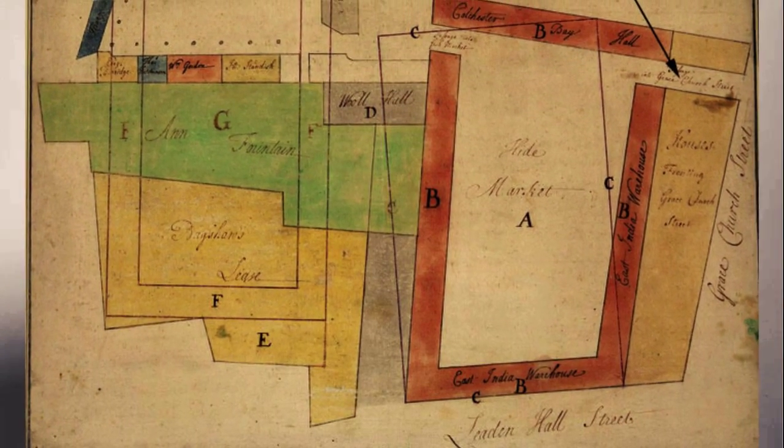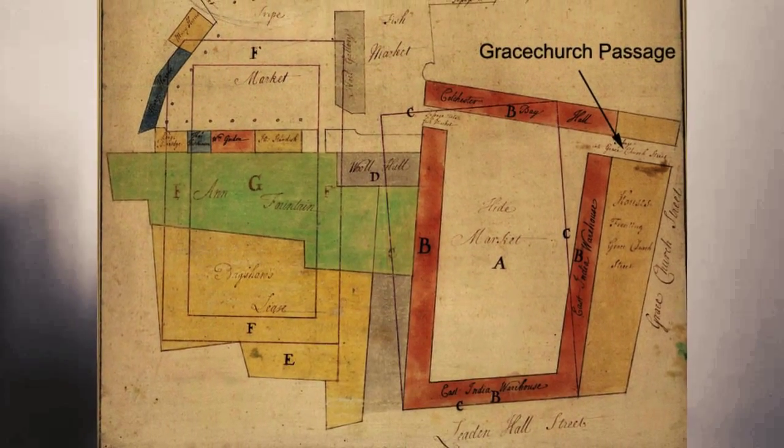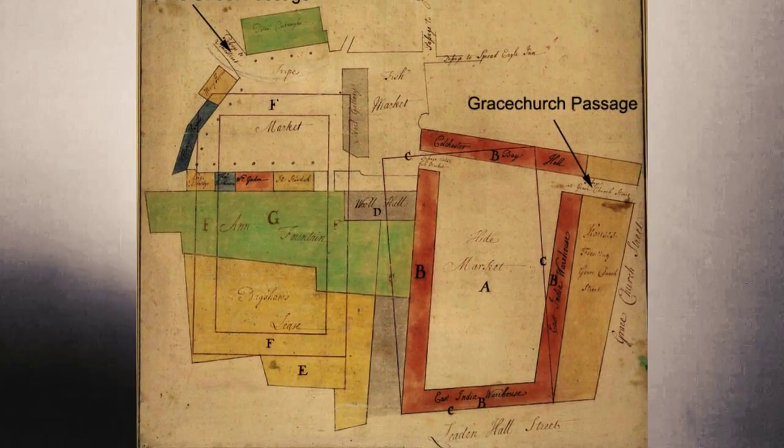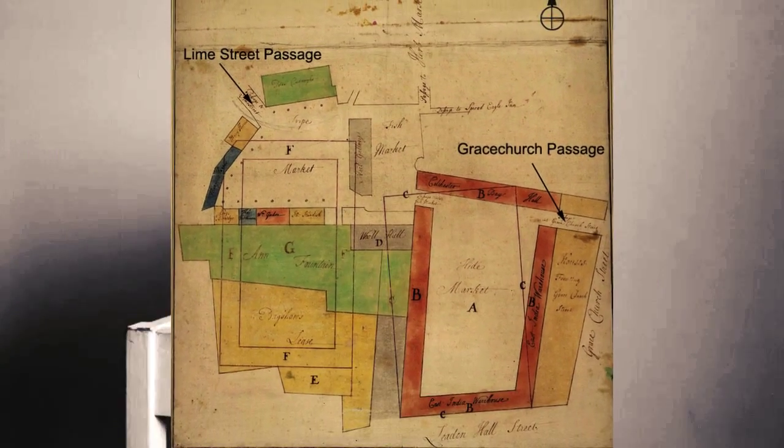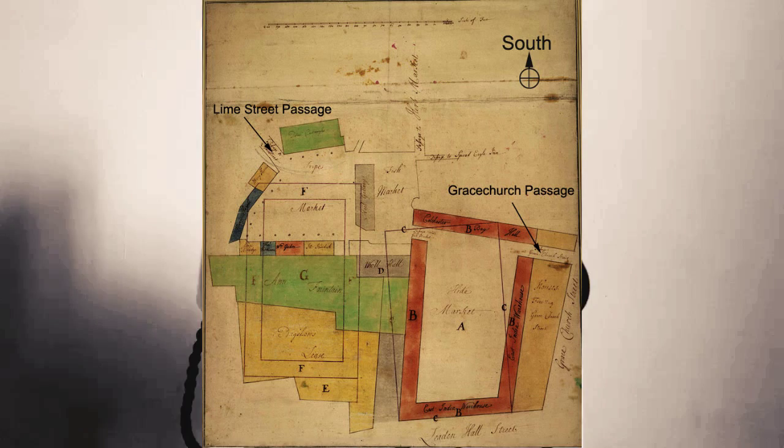The extension and improvements were for the structure built to replace the perished market caused by the 1666 Great Fire of London, and was created around three large courtyards selling beef, lamb, mutton, and herbs.